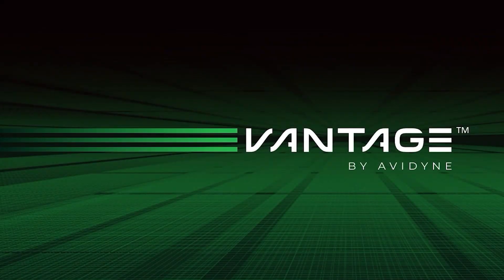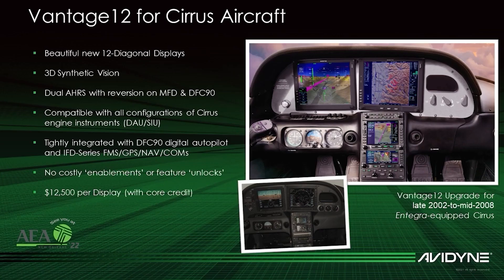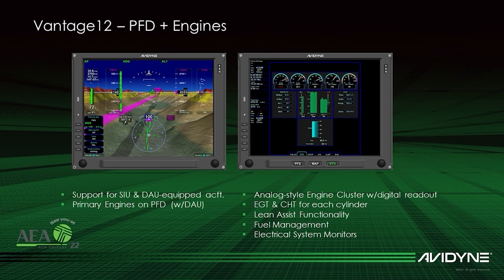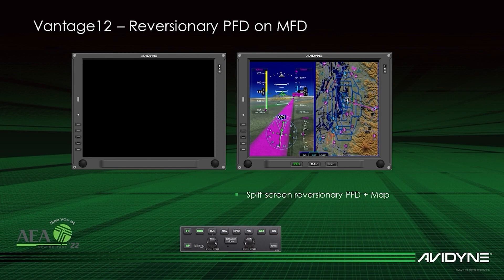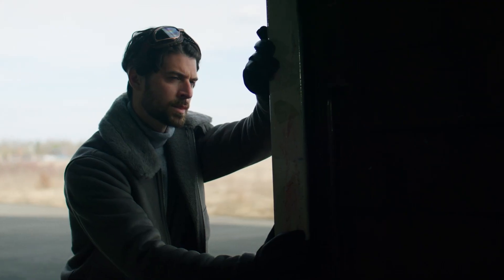Vantage is Avidyne's family of all-new flight display systems for retrofit and forward-fit applications. Initial certification will be Vantage 12 — retrofit glass for legacy Cirrus aircraft. Vantage 12 brings advanced capabilities and adds new life to Cirrus aircraft, including large 12-inch diagonal hybrid touchscreen displays, 3D synthetic vision, and split-screen capabilities. Additional Vantage programs will be announced in the future.